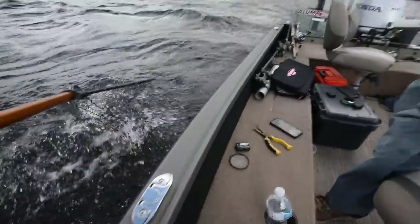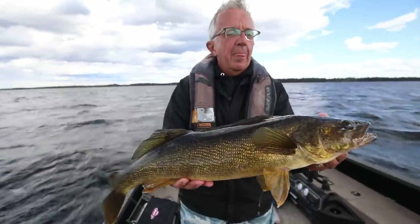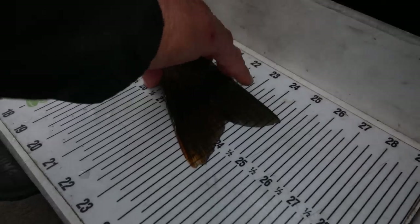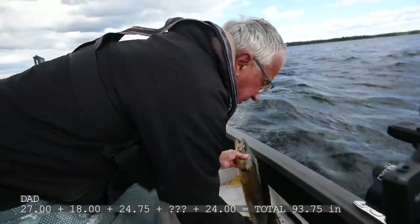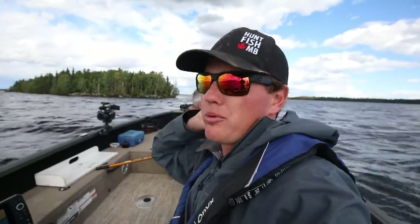Oh, another big one! Nice — hold him a little bit higher. There you go. 24 and three quarters. Alright, guys — we've got about less than an hour of fishing time left.